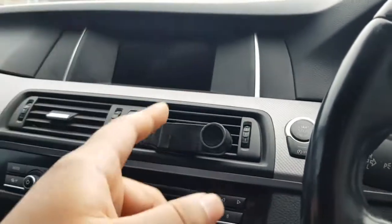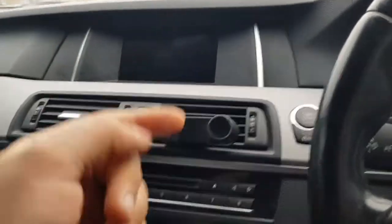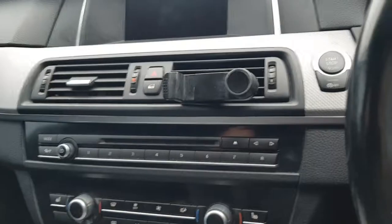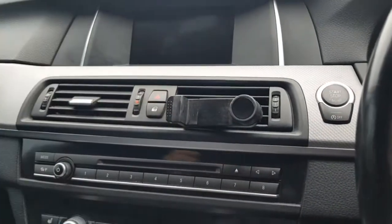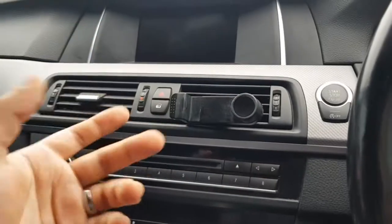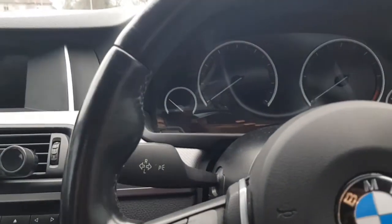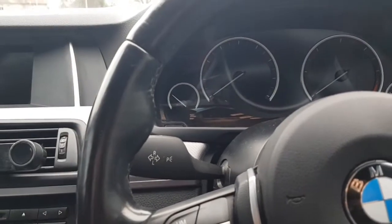I'll go through the BMW website on my phone or laptop to show what service options are available and what you should choose. Let me know in the comments if you're getting any lights on your dash or on your iDrive system and I'll try to find out what those lights mean.